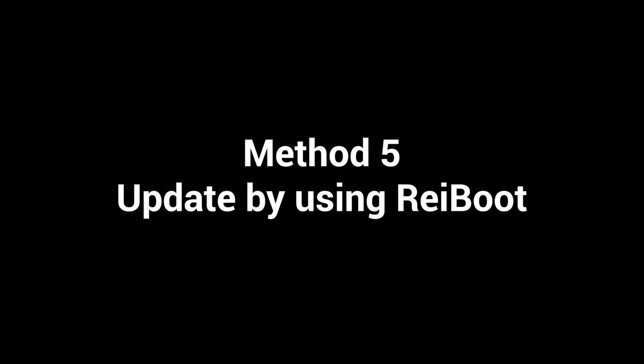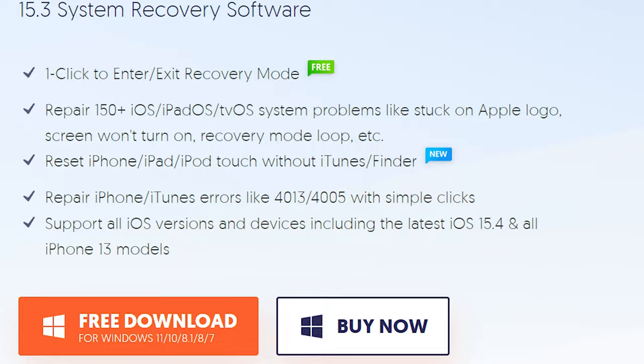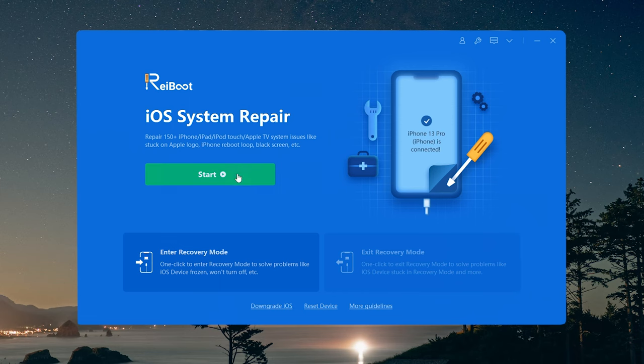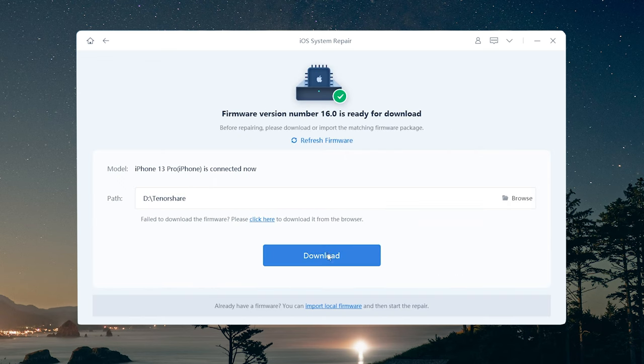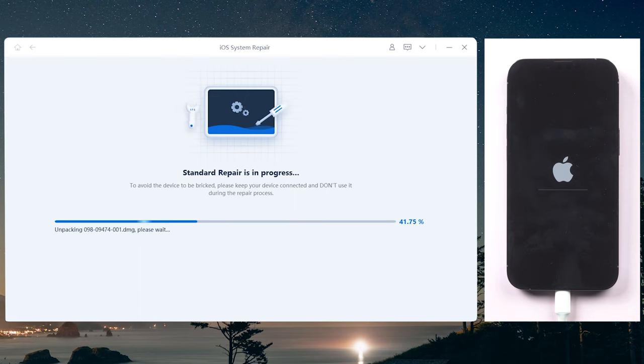Method 5: If none of the above methods work, try using Rayboot to repair your phone. Rayboot can repair more than 150 system problems. Once installed, connect your phone to the PC, then click the green Start button and choose Standard Repair. It is very efficient and doesn't lose your data. On this page, click Download to get the latest firmware for your iPhone. Click Start Standard Repair to proceed. Rayboot will start to repair your iOS 16 system — be patient and don't move your phone.